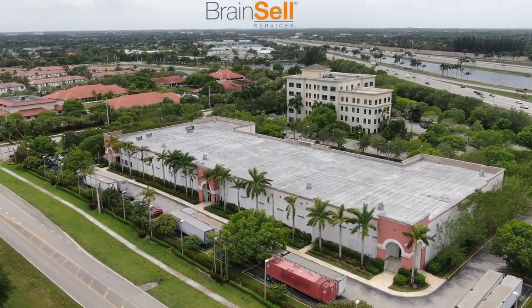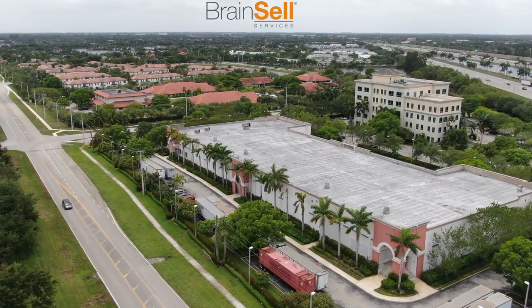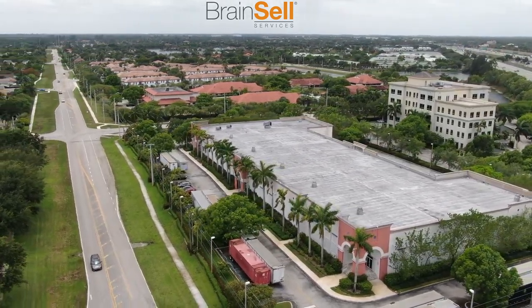Welcome to Brain Cell Services. We're the home of smart marketing technology. We'll be taking you through our fulfillment facility as well as our print and mail processing plant.